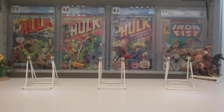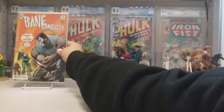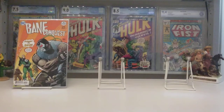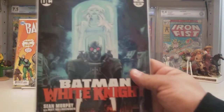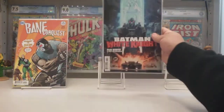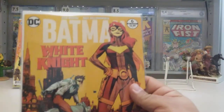Real quick, here are my pickups from this past Wednesday's new comic book day. I love Bane so I had to pick up Bane Conquest issue number 10. I haven't started reading these yet — I like to get the whole story first so I can read it all in one shot. Same goes for Batman White Knight. This is cover A with Mr. Freeze on there, and here's cover B.